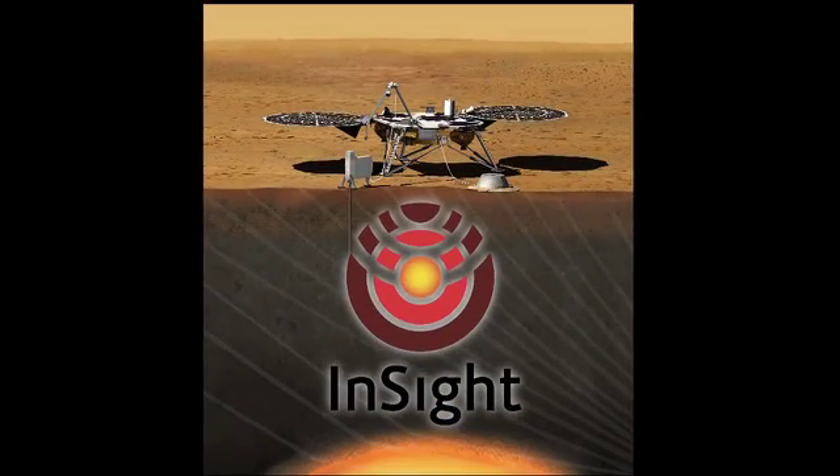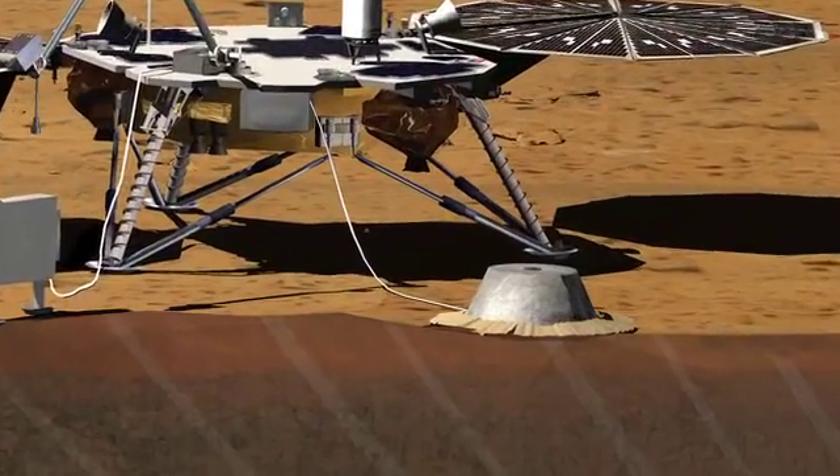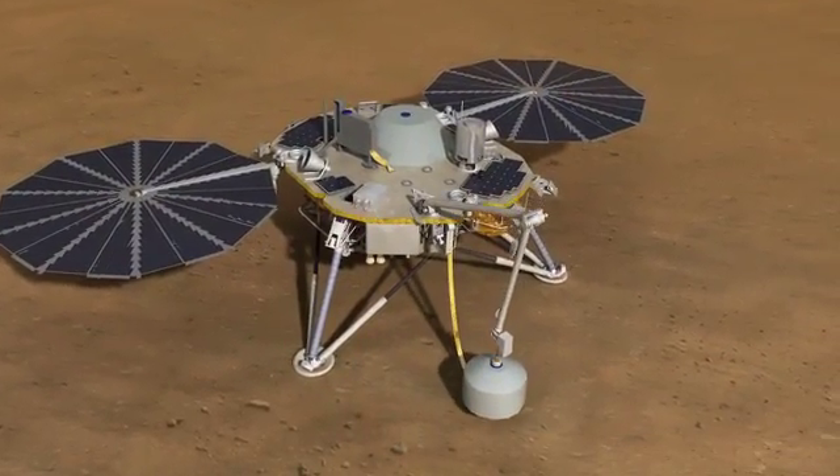The InSight mission is a geophysical mission to Mars. It's going to go to Mars and take its vital signs. It's going to take its heartbeat — the seismic activity of the planet. We're going to be doing that using a very high-precision seismometer, using techniques that have been well-developed on Earth to get an understanding of the crust, mantle, and core, and the relationship between those.